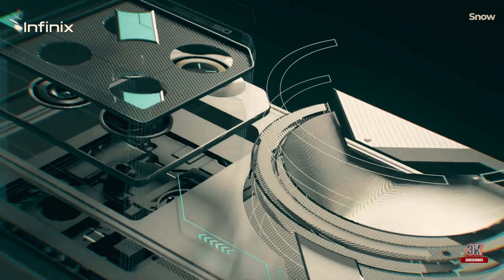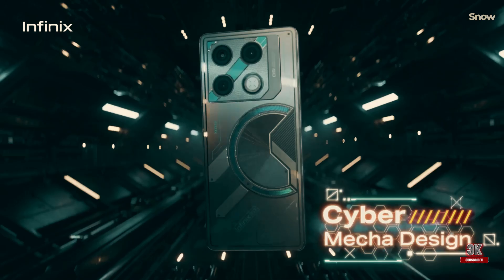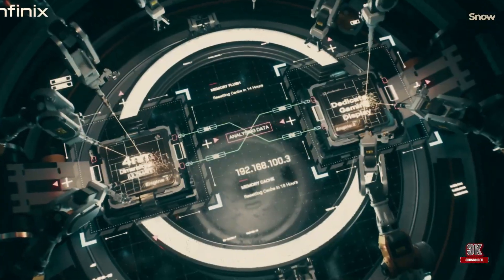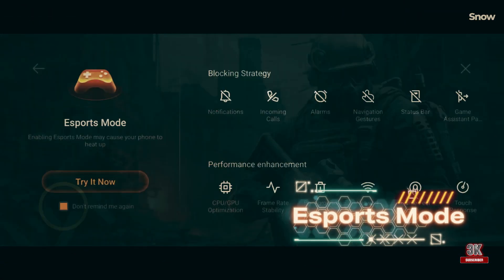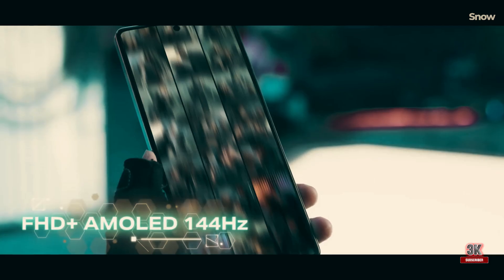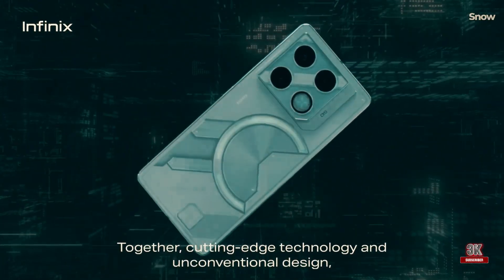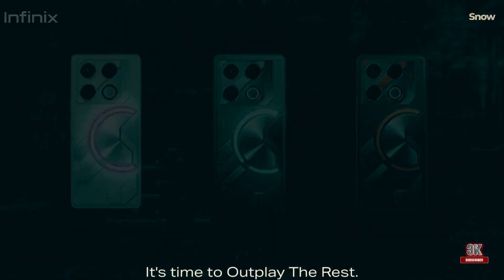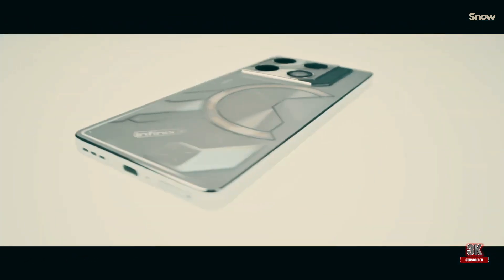Now let's talk about the cameras of the Infinix GT20 Pro. It features a 108MP primary camera with OIS support, along with two additional sensors for macro and portrait shots. The device prioritizes balanced colors and white balance, resulting in bright photos with minimal contrast and shadows. The primary camera also performs well in portrait mode with impressive bokeh effect and edge detection.